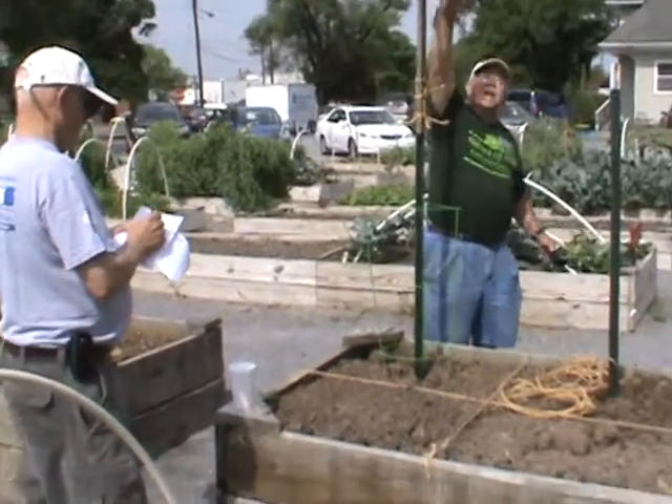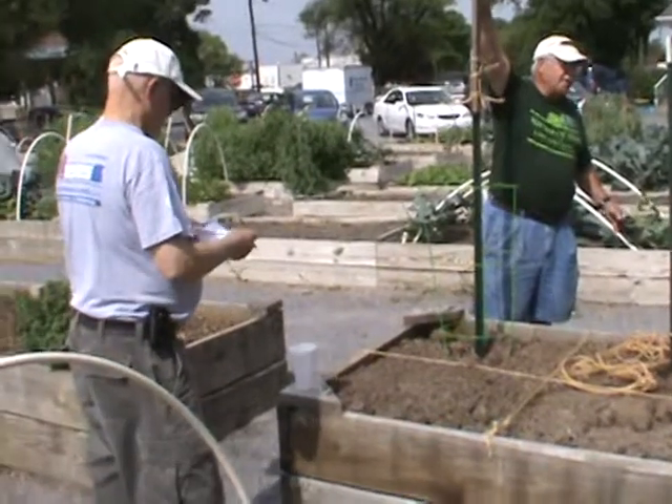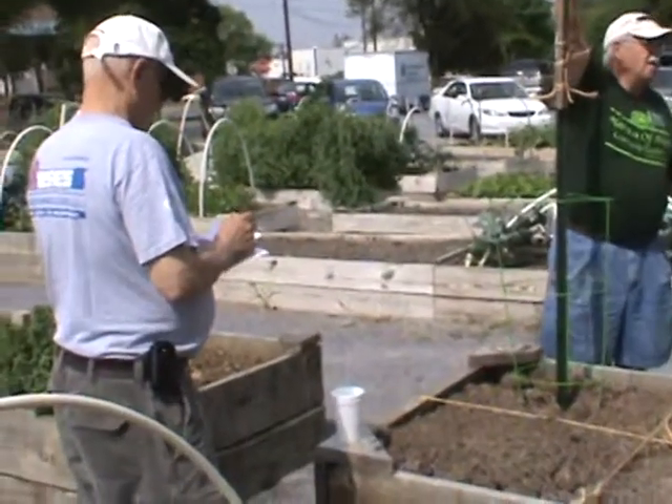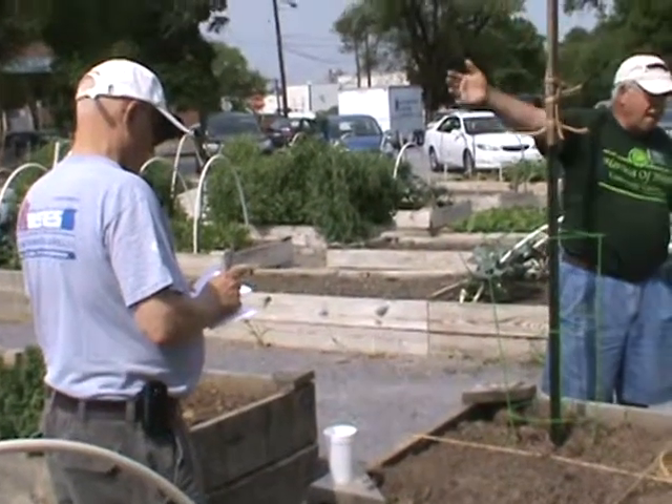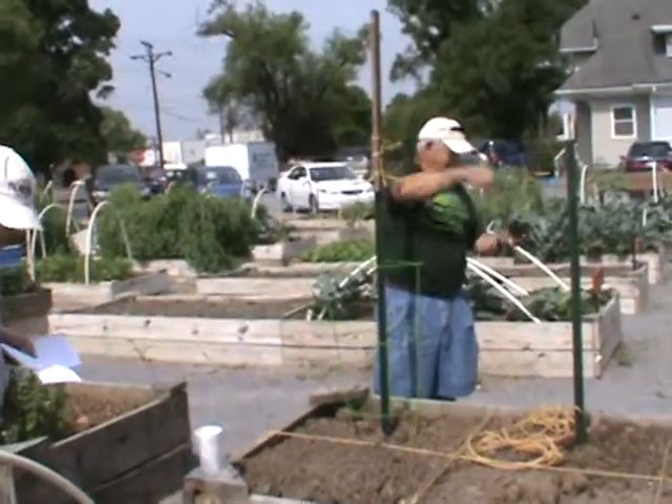As you notice, you don't need anything higher than you can reach. You don't need to be getting a stool or a bucket, something to stand on and fall off of. You need to have the common sense that says that's my height to reach and that's all I can do.